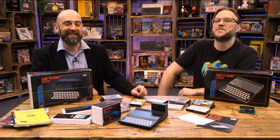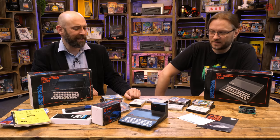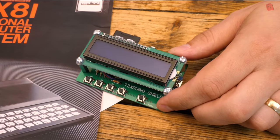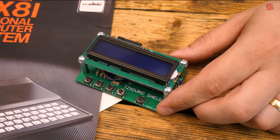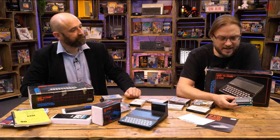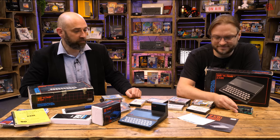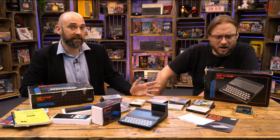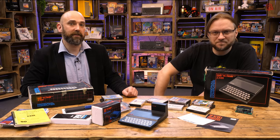We got a really authentic experience - slightly better than authentic because we weren't on RF but on that nice video mod. To load games we didn't use a cassette deck; we used the TZXduino that Mark built - an older model he'd had in kit form for six or seven years, built on the shield designed by Zaxson. There's a video of that build over on Mark's channel. It would be nicely finished off with a 3D printed case, but Mark couldn't find a ready-made one.